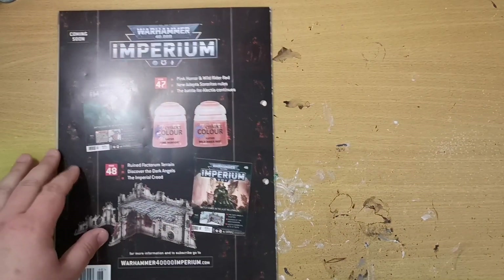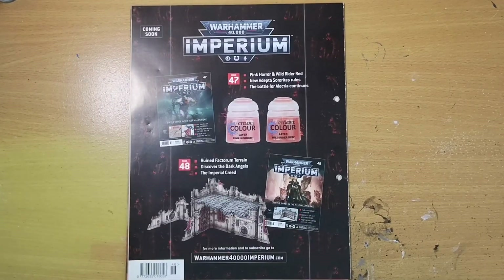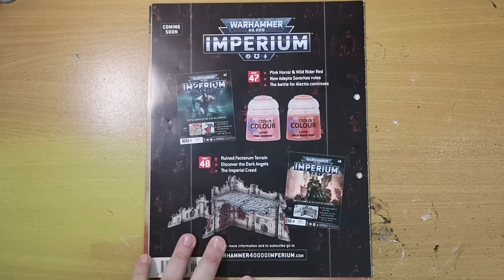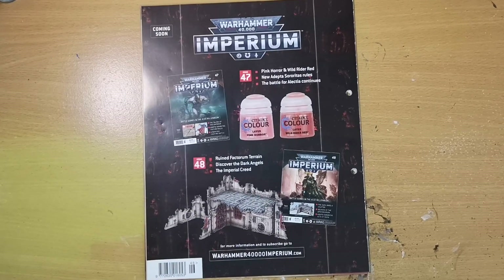Next week's issue isn't actually the best — we just get paint: Pink Horror and Wild Rider Red. They'll come in handy but it's just paint. Issue 48 brings some more scenery, and if you're like me and want it looking really nice, spray paint it — otherwise it will take a whole pot of paint, ages to apply, and might look streaky.